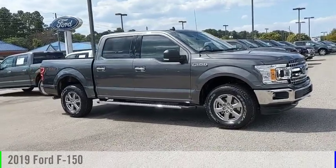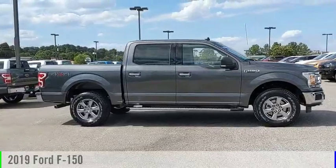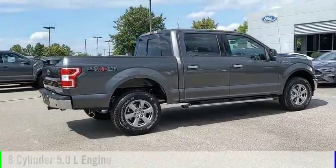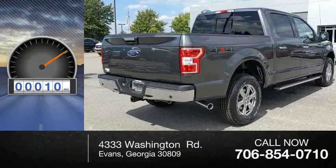Looking for the right vehicle? Check out the 2019 F-150. This vehicle is powered by a four-wheel drive, eight-cylinder, 5.0-liter engine, and comes with an automatic transmission. This vehicle has less than 100 miles.